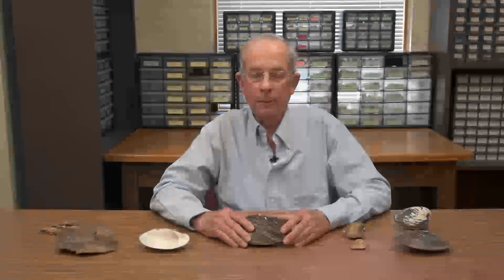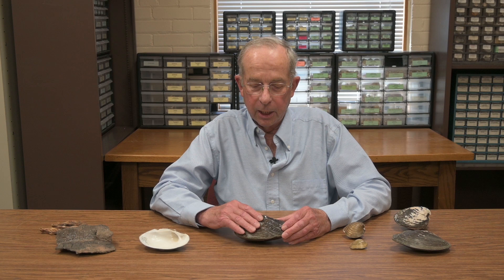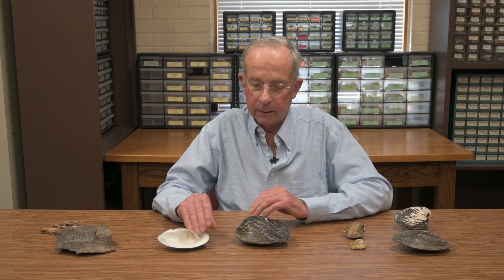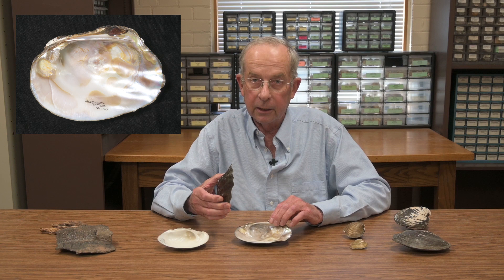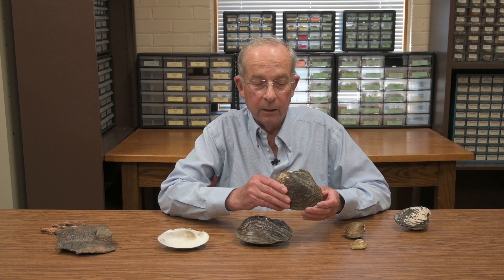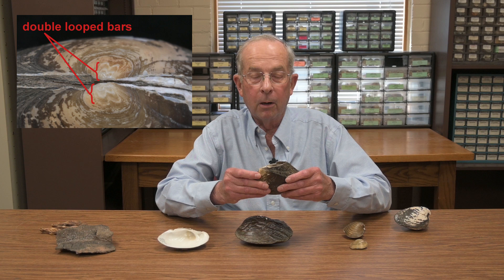We can identify different species of freshwater mussels often by the shape of the shell. A washboard is a pretty distinct species, very much different from a smooth-shell pocketbook. Looking at different configurations of the inner hinge can give us some good indication depending on the particular species. Fresh specimen exterior color helps, though we often don't have that archaeologically. We also have what's called sculpture — different patterns on what's called the beak or umbo of the shell. This heel splitter has a double loop bar that marks it very distinctly, even if we have only a small piece.